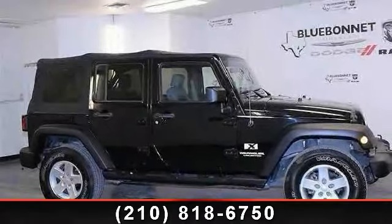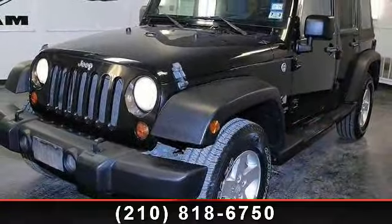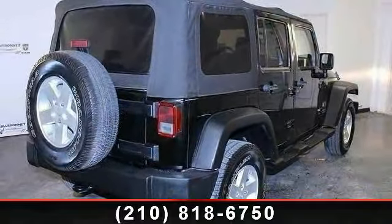Step into the 2008 Jeep Wrangler. If you are looking for an automobile with great features, look no further. This vehicle comes with a reliable six-cylinder engine connected to a smooth shifting automatic transmission.